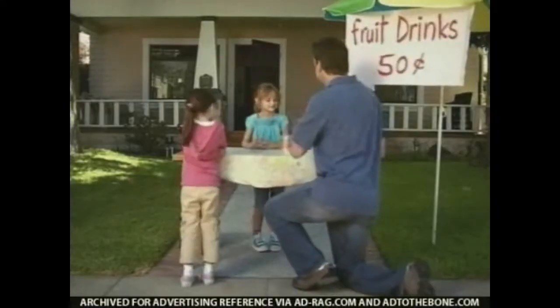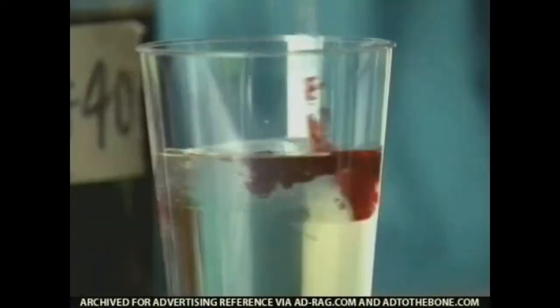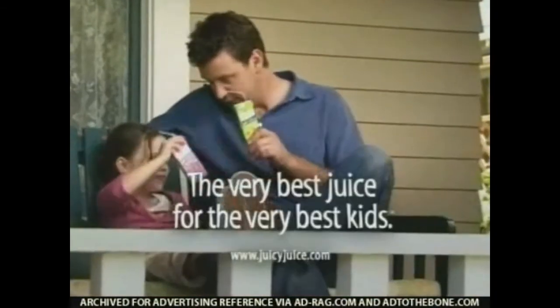Two glasses, please. Here you go! Oh! I almost forgot — high-fructose corn syrup. Now some red dye number four. Some fruit drinks contain added sweeteners and artificial ingredients. But Juicy Juice is 100% premium juice — the very best juice for the very best kids.